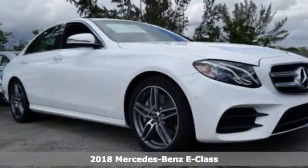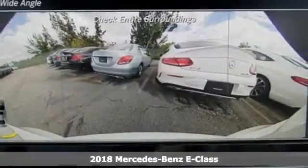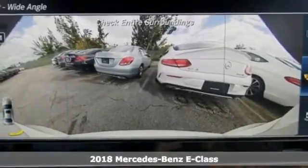It's a 2018 Mercedes-Benz E-Class. Because it's the best, that's why you want a Mercedes-Benz.